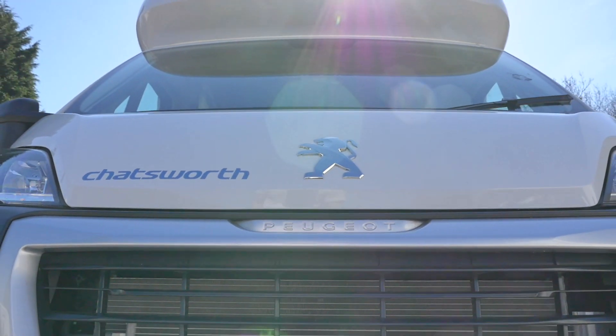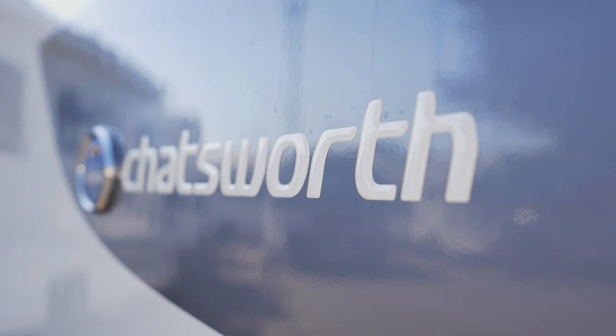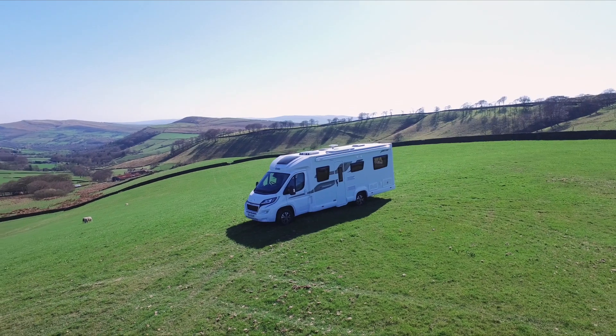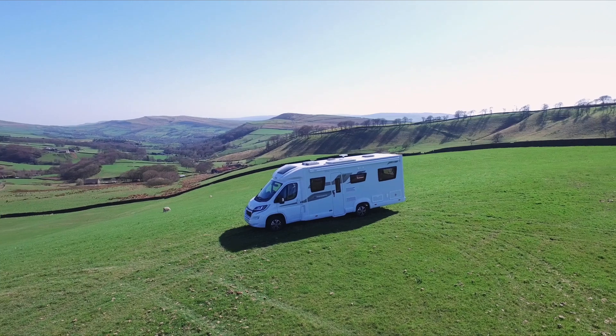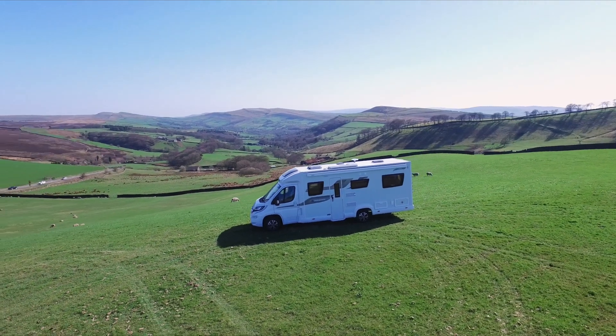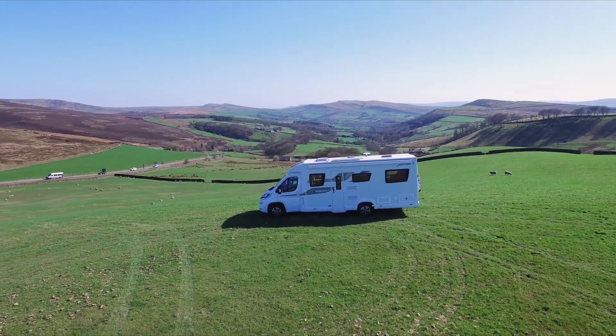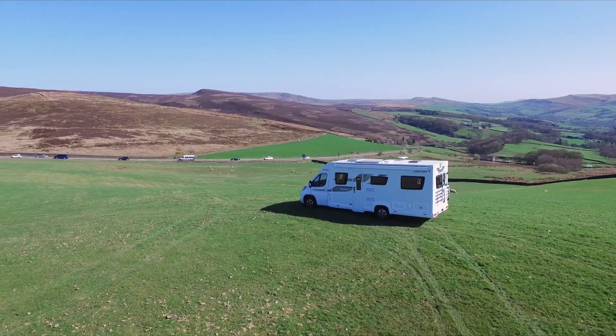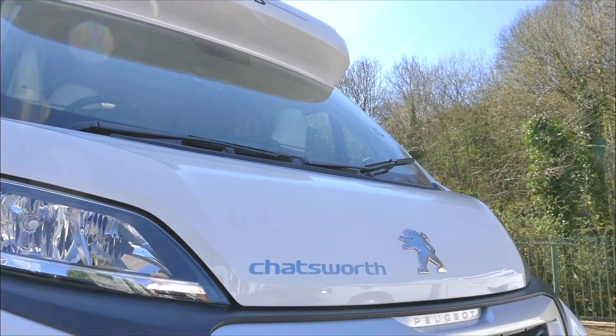The low-line sporty style of the cab and habitation areas of this coach-built range is designed to exacting standards to provide ultra-modern features and stylish comfort. On top of the standard specification of the AutoQuest, Glossop Caravans has brought a huge selection of additional amenities to create an outstanding vehicle.